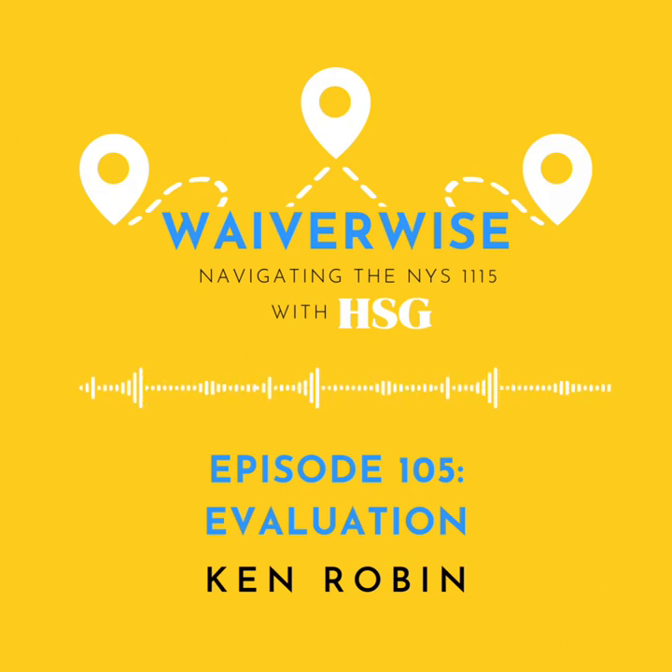Welcome to WaiverWise, navigating New York's 1115 updates — your go-to micro-podcast for the latest insights and updates on New York State's 1115 waiver. In each short episode, we'll break down the complex world of healthcare waivers, providing concise and clear updates on how these changes impact healthcare in the Empire State. Whether you're a healthcare professional, policymaker, or just someone curious about the evolving landscape of healthcare in New York, join us as we navigate through the intricacies of the 1115 waiver updates, offering valuable perspectives and key takeaways in just a few minutes.